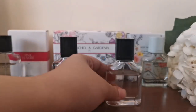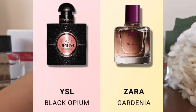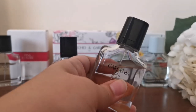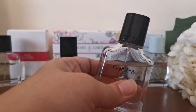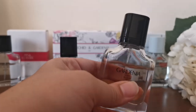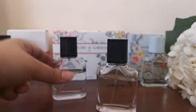Zara Gardenia is a dupe for YSL Black Opium — yes, it does smell like it, though not exactly the same. I'd call it a close dupe. The longevity here is again not as much as YSL Black Opium has, but it is close. If you're looking for a dupe and want to stay on a budget while smelling like Black Opium, this is a very close option.